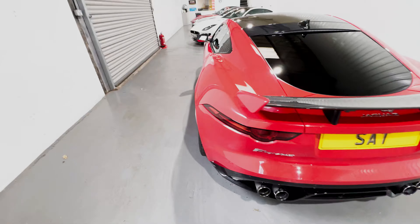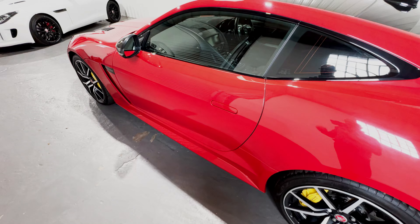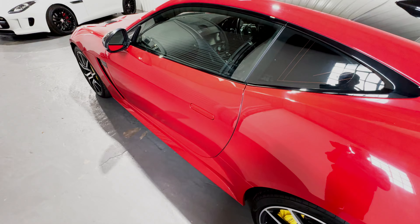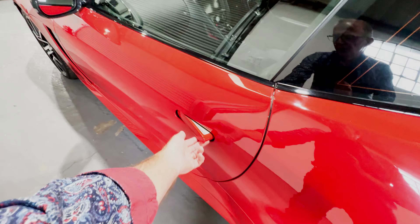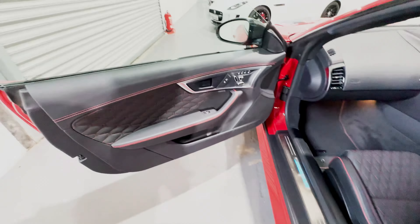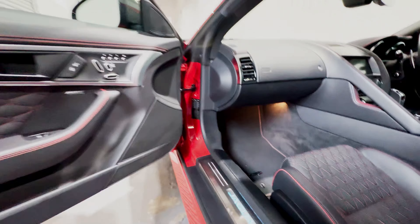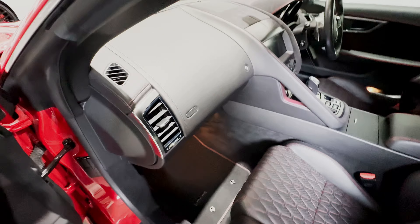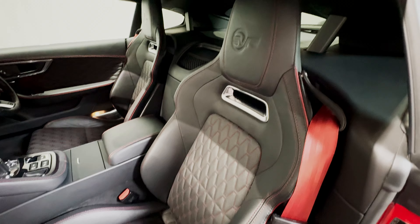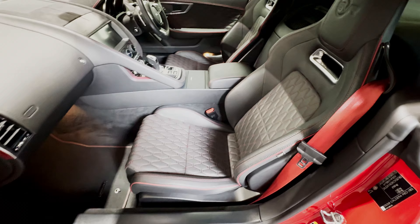Moving around to the passenger side — the door handle is still faired into the side of the car because two-stage unlocking is set on this F-Type for security purposes. We unlock the second door handle, and then we can see the illuminated tread plate, the door card which is in perfect order, and into the cockpit — the dashboard, carpet, carpet mat, centre console and this beautiful performance seat are all in stunningly good condition. I dare say the passenger side of this car has very seldom been occupied.